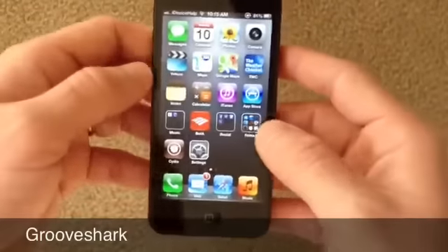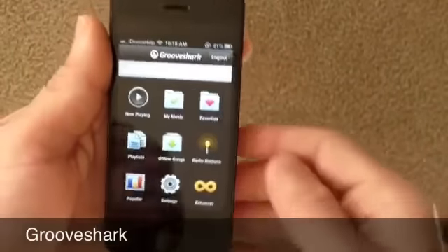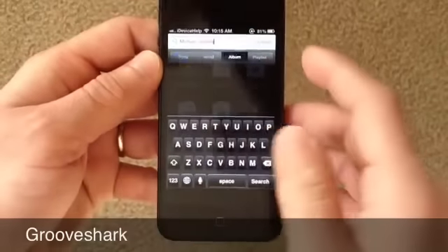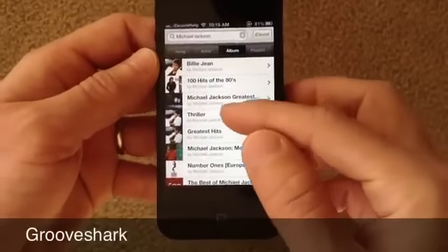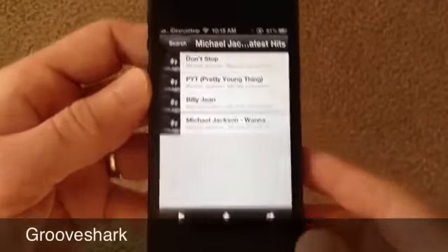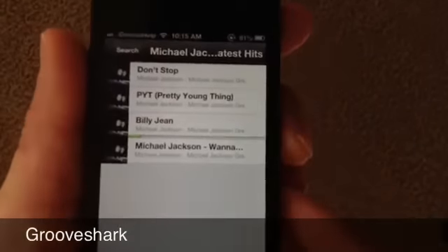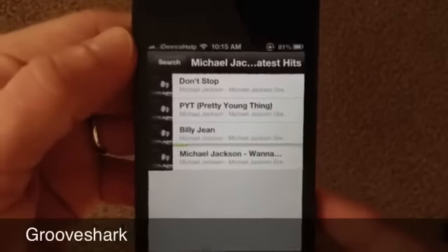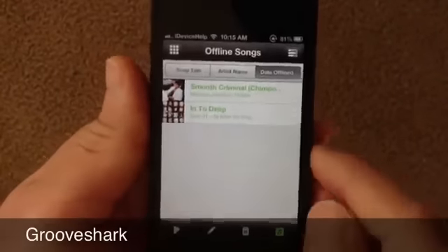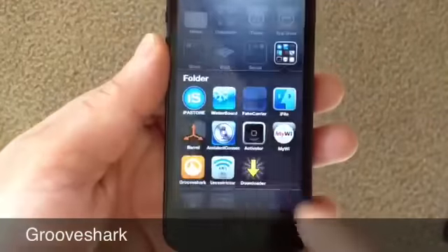The next application I wanted to cover is a really, really cool one — it goes by the name of Groove Shark. I've talked about this application before in other videos. This application helps you download any song that you would like. You go ahead and select an artist — let's say Michael Jackson — and you can download any song. You can see the green progress bar as it downloads.